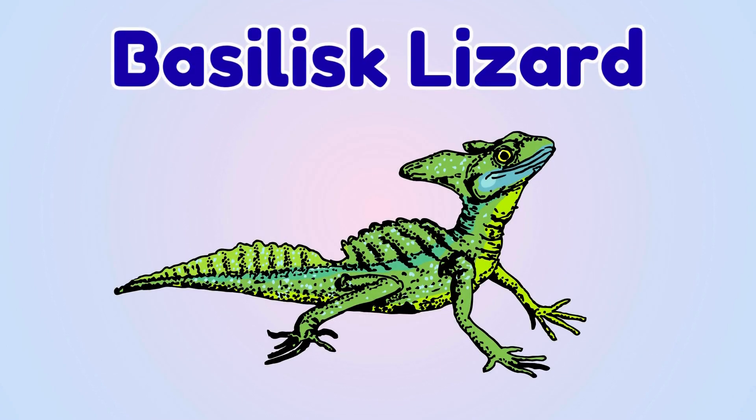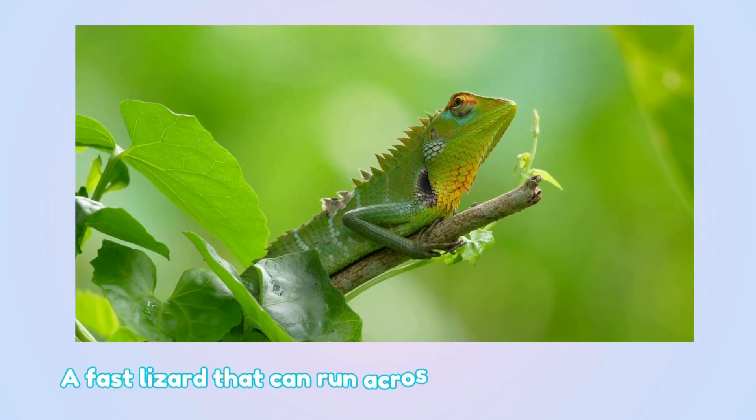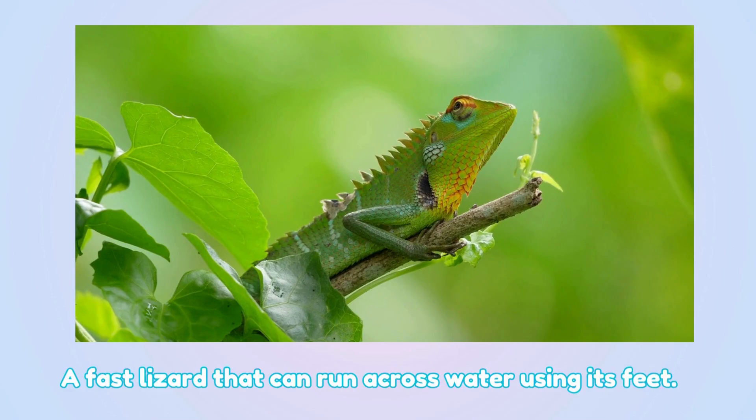Basilisk lizard. This is a basilisk lizard — a fast lizard that can run across water using its feet.